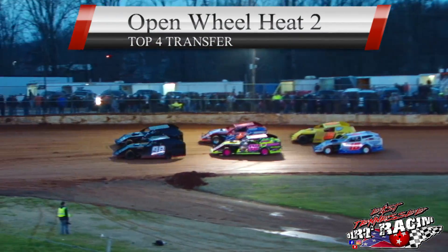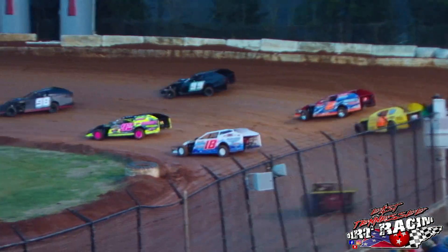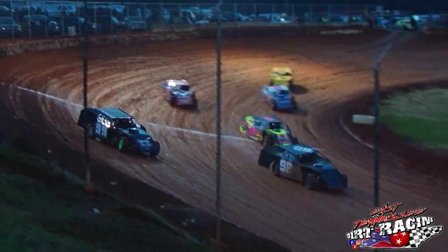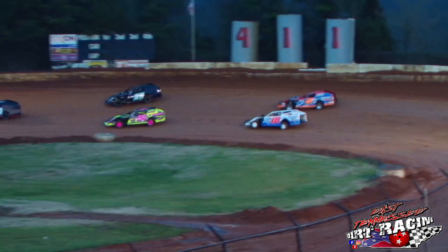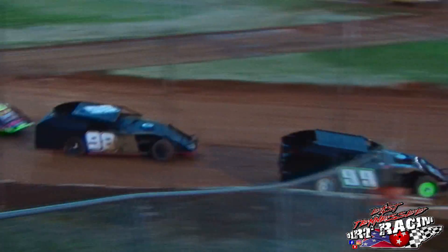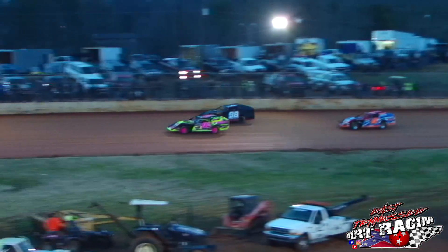Open wheel modified heat race number two. Corey Parton, Zachary Harris. Green flag's out. 98 of Parton gets the early lead. 99 of Harris on the outside. 92 — Kenny Carmichael Sr. runs third. The last car in the transfer right now is the 2B of Brent Hudson. 18 looking underneath the 2 for the transfer. Hits the humps. The 99 takes the lead away from the 98. Parton goes to the lead down the front stretch. Now it's Parton to Harris to Carmichael. The 98 takes the push — here comes the 92 of Kenny Carmichael to second.